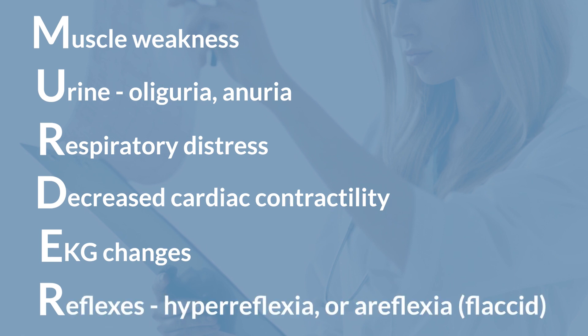The last R stands for reflexes. Anytime we're dealing with a patient that has hyperkalemia, we want to check reflexes — either elbow or patellar reflexes. We're looking for hyper- or hyporeflexia, meaning the reflex will either excessively respond or may not respond at all.